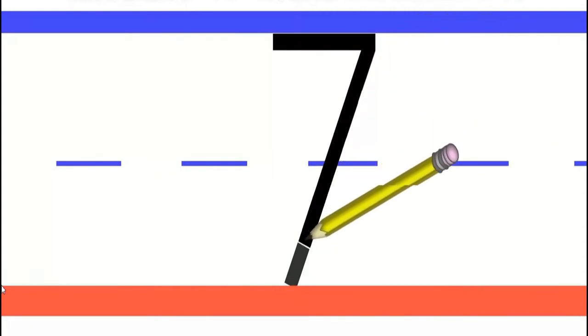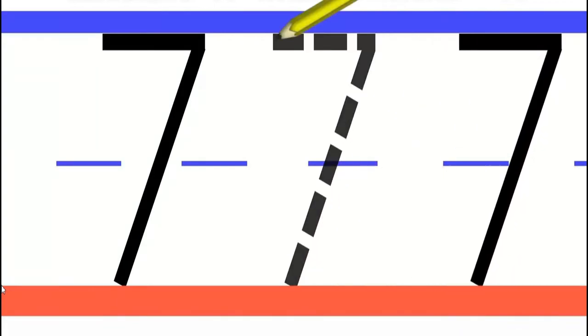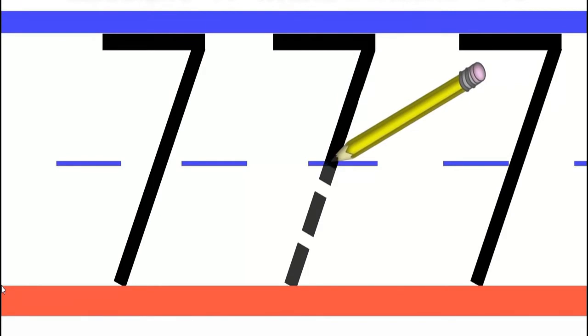Now, it's time to learn how to write number seven. Let's do it together. To write number seven, we start from the top. Make a straight line across. Then go down and make a diagonal line down. That's amazing. One more time. Straight line across. Do a diagonal line down to the third line.